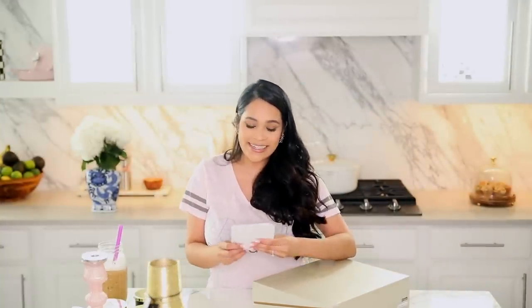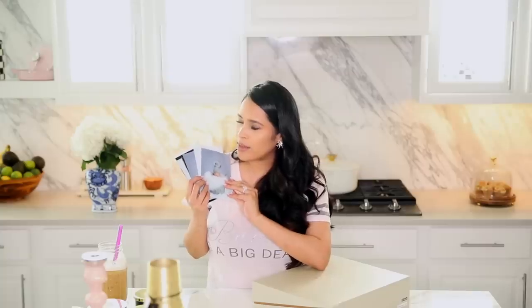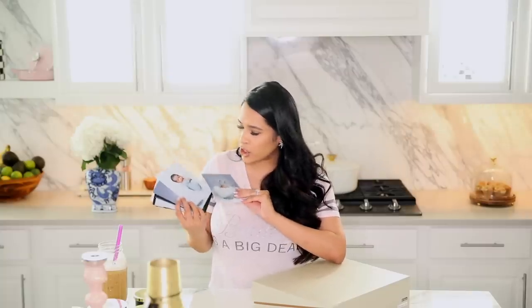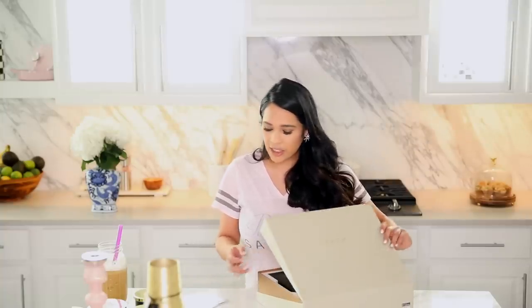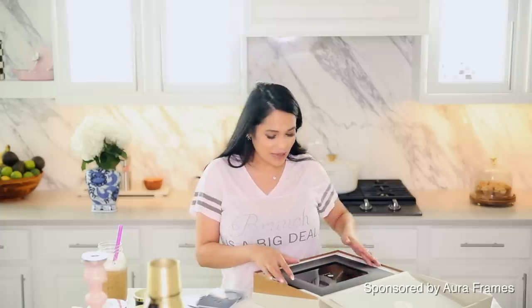I wanted to show you guys this — we got Sebastian's baby pictures in and they are so precious. I think he was like one week old in these pictures. We're getting a few of them blown up and put up on the wall in the little hallway. But I actually received this in the mail last week and I've been dying to open it up because it's a digital picture frame that I can transfer all these pictures into and have it playing.